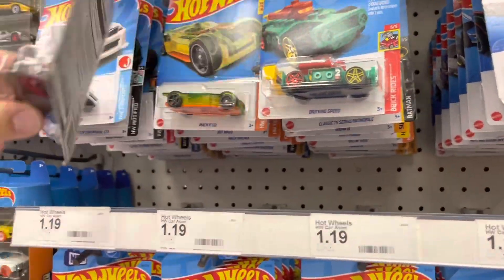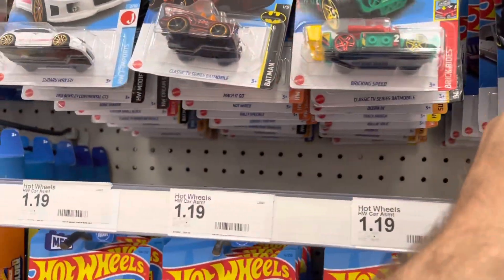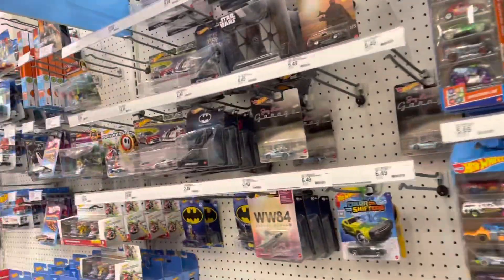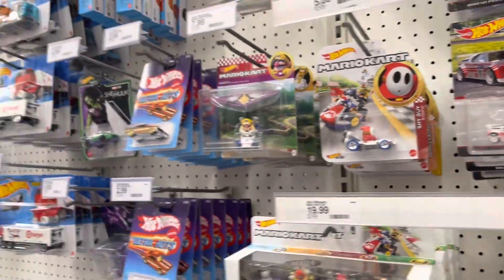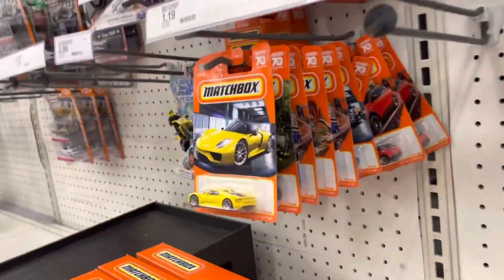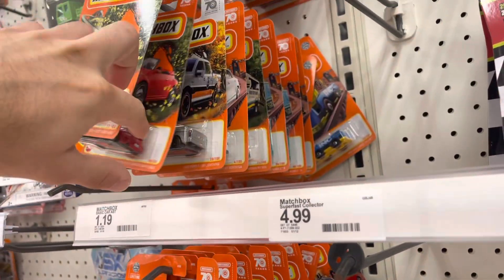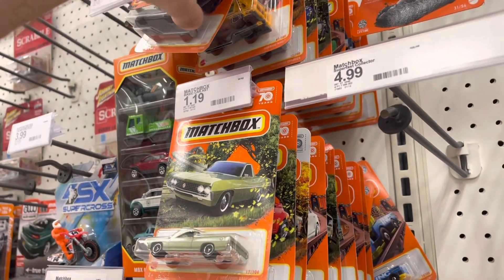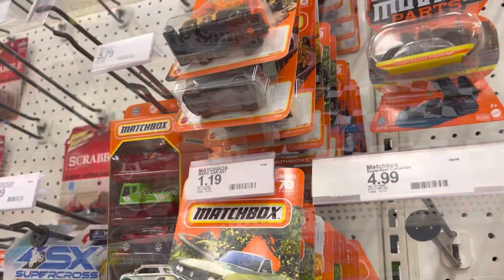Next Target — they got some pretty full pegs. I'm pretty sure this is all old stuff, since they've had a lot of stuff on the pegs for a while now. I don't believe they've gotten those new team transports yet. I did see some fresh pegs in the Matchbox though. There is really nothing here, and I'm pretty sure this is that new wave. I don't know if this one has a chase to it or not — I'm so bad with that. That's it for here.